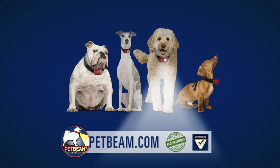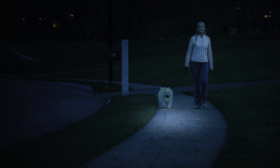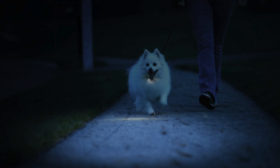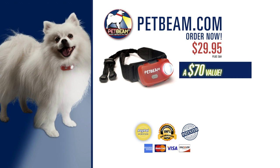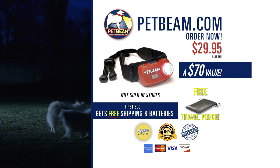Order PetBeam now at PetBeam.com to keep you and your pet safe. See and be seen with PetBeam, outdoor lighting on four legs. Order PetBeam at PetBeam.com for this exclusive TV offer, just $29.95. Order now to get a free travel pouch. See and be seen with PetBeam.